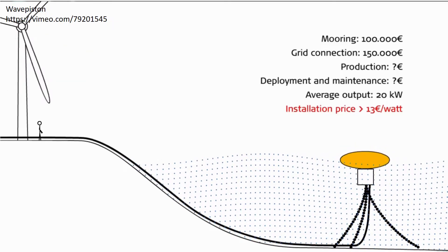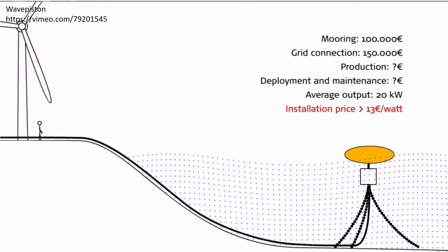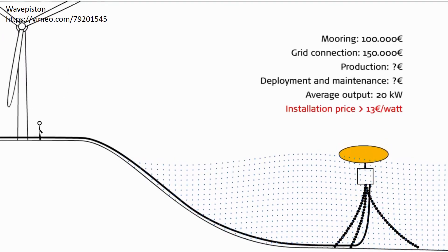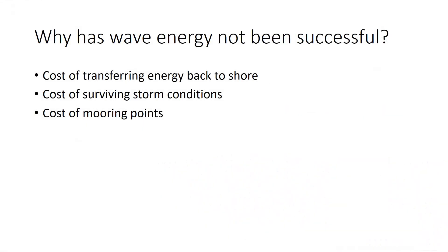As you can see, offshore conditions imply some major obstacles. Most wave power projects unfortunately spend years optimising their technology before they realise these unavoidable costs of full scale conditions. To summarise, the main reason wave energy has not been successful is the cost of transferring energy back to shore, the cost of surviving storm conditions, and the cost of mooring points.